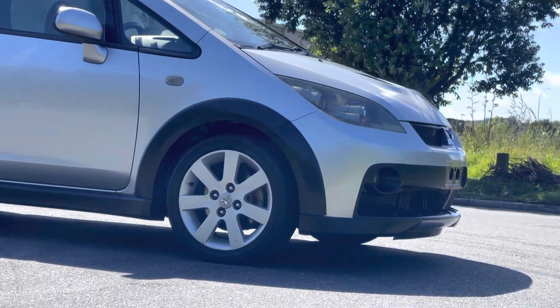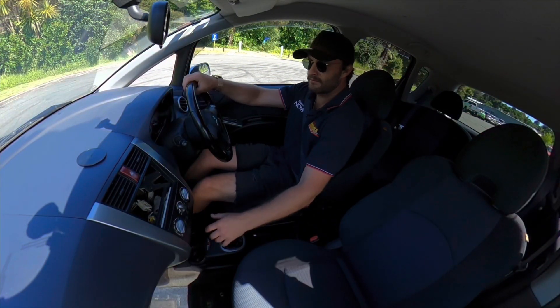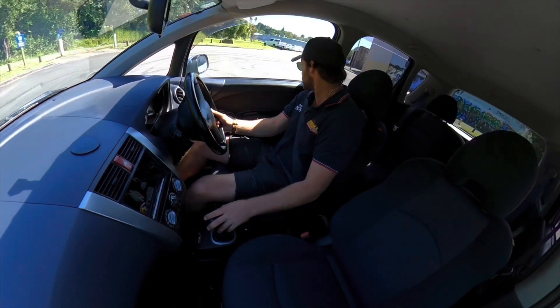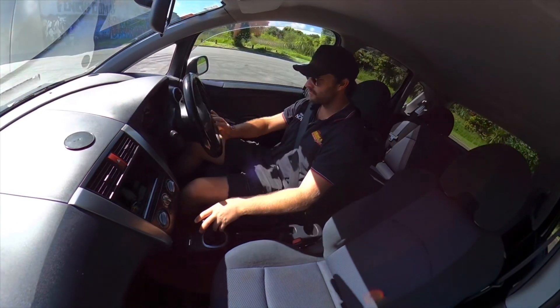Let's jump in and go for a quick drive and see how they go. Here we are in this 1.5 litre Colt Rallyart. They're like a baby Evo as I mentioned, and they certainly feel like they're from the same pedigree — the same stable, so to speak.